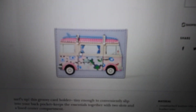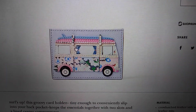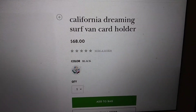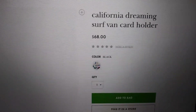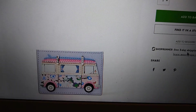My second item is a card case. I'm obsessed with card cases — if you've been watching my videos for any length of time, you know that. I love this. I think it's so incredibly cute. It's like a little Volkswagen bus, even though it's not Volkswagen — it's a little bus and it is called the California Dreaming Surf Van card holder, which I think is so cute. $68 is the retail on that, and I would love to add that to my collection.